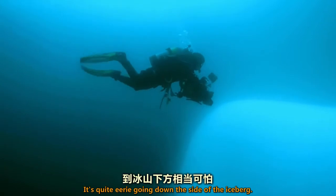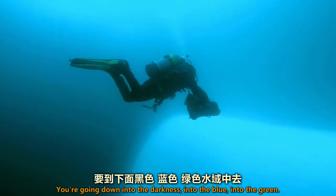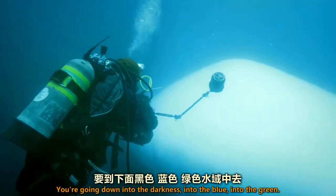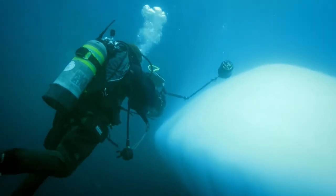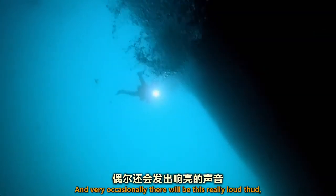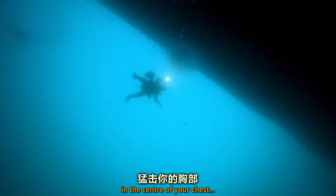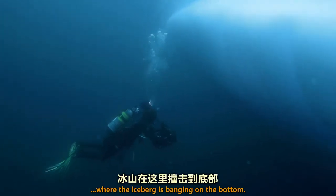It's quite eerie going down the side of the iceberg. You're going down into the darkness, into the blue, into the green. And very occasionally there'll be this really loud thump, just like someone had hit you with the flat of their hand in the centre of your chest, where the iceberg is banging on the bottom.